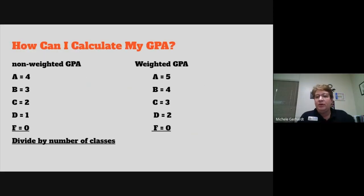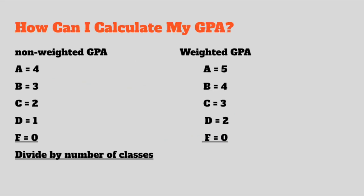GPA is calculated from the time they start earning credits all the way through their second semester of their senior year. Some high schools finish computing that GPA at Christmas of their senior year, but Batesville High School goes all the way to the end of their senior year — so we have eight semesters that we use to calculate that GPA. If you want to calculate your GPA, I've given you some information here on how to do that.